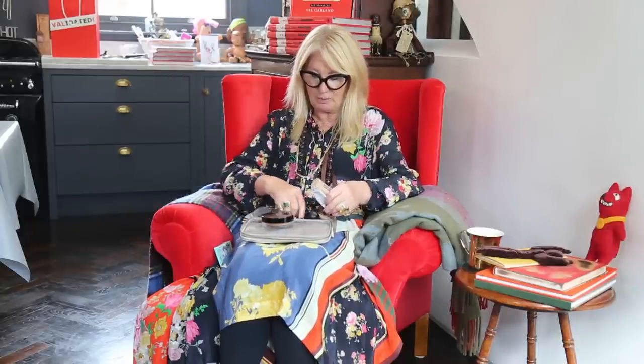For my eyebrows, I use a Dior pencil, which was recommended to me by none other than the Brazilian model Gisele. It's just the most perfect sort of taupey blonde colour — perfect for people who have white eyebrows like I do.